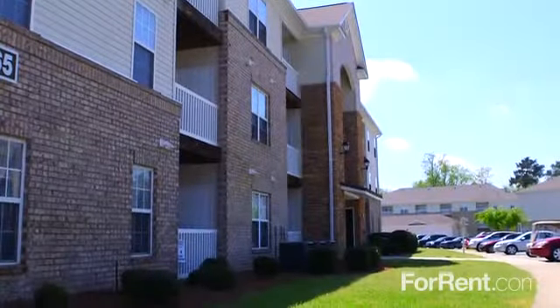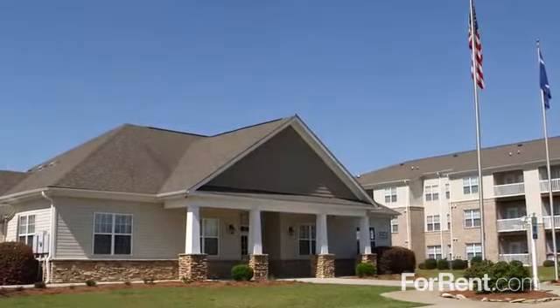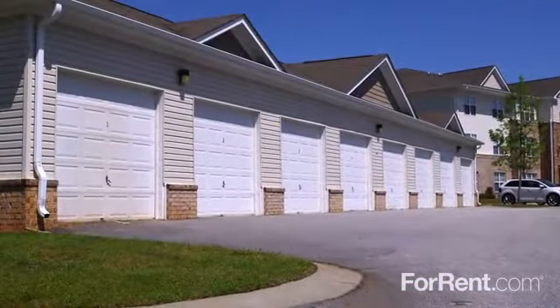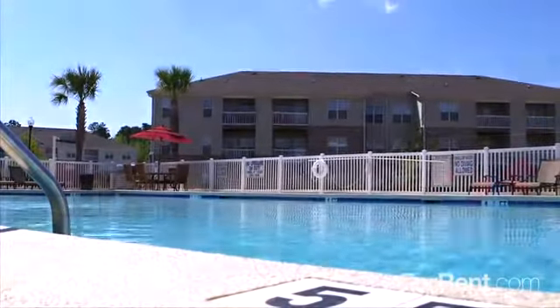Discover the difference at Piedmont Plantation. As one of Sumter's most premier apartment communities, Piedmont Plantation has the outstanding service and top-notch amenities that you've been looking for.